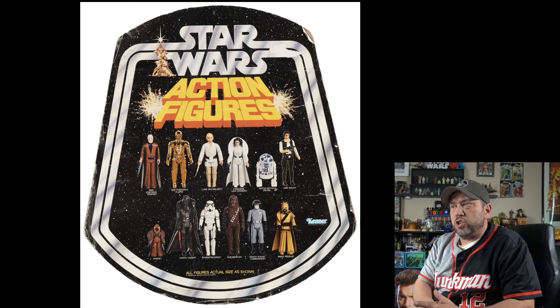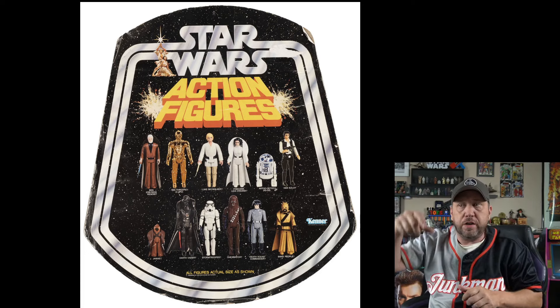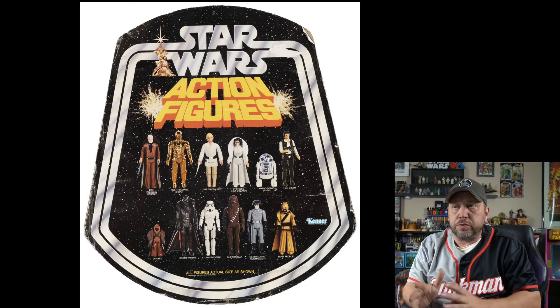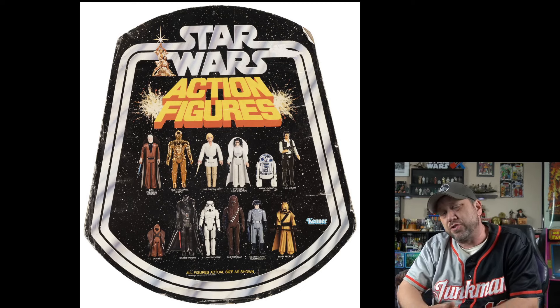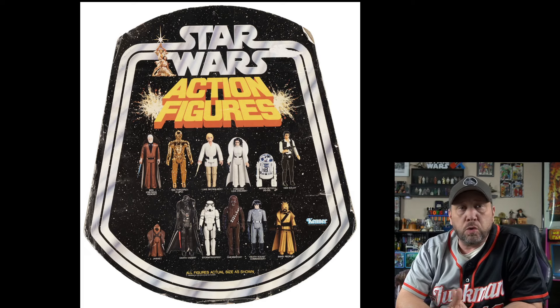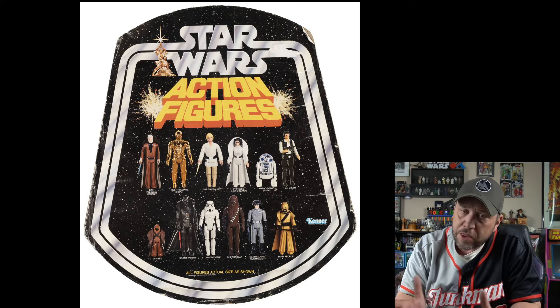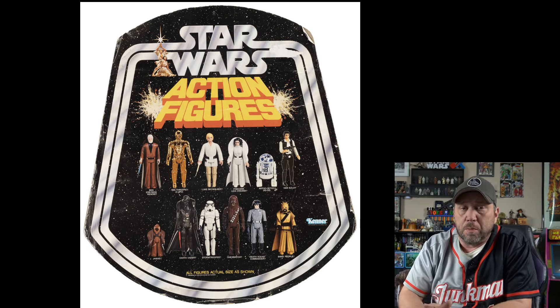Here's another display. This one is known as the bell hanger store display. It usually goes on a rack at the top, and it's got pictures on both sides showing the original 12 figures, including a vinyl cape Jawa. Looks really cool. Currently the bid for this is $566 — not that bad, but I expect it's going to go up a lot.